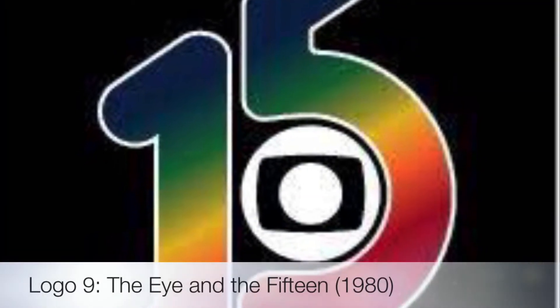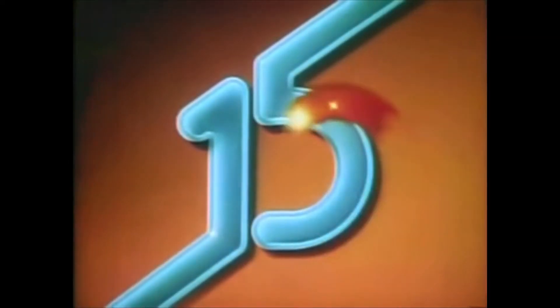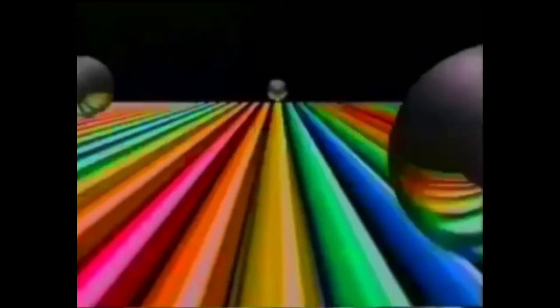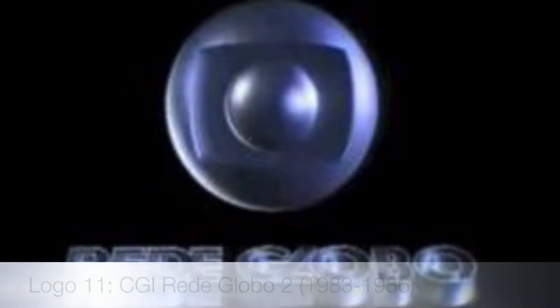Their next logo is called the Eye in the 15, used in 1980. The picture I got was the first appearance of the rainbow color scheme. Their next logo is called CGI Red Globo, used from 1980 to 1983. This has the rainbow color scheme, but still has the silver eye.